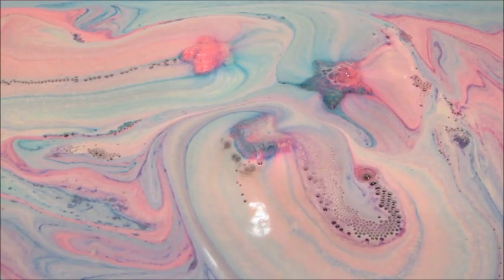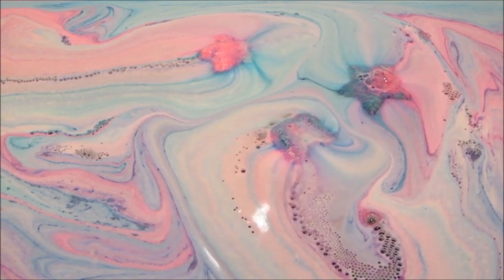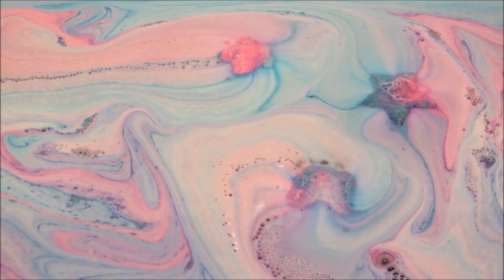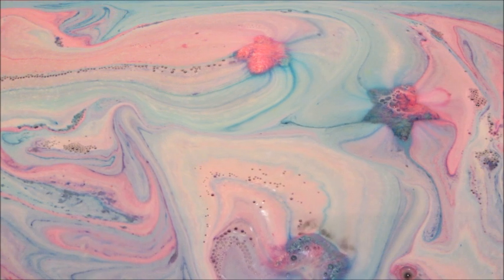These bath bombs weren't too active — they very slowly spun in the bathtub. I did eventually flip them over because that normally makes them get going, and that did help some. I always like when the bath bombs are pink and blue because then the water turns purple.